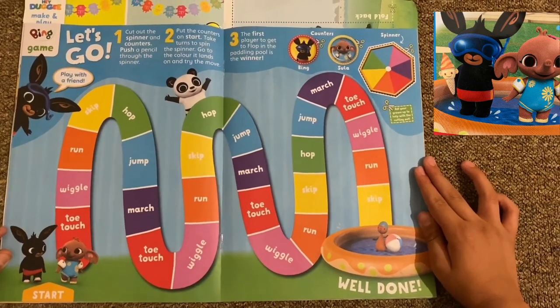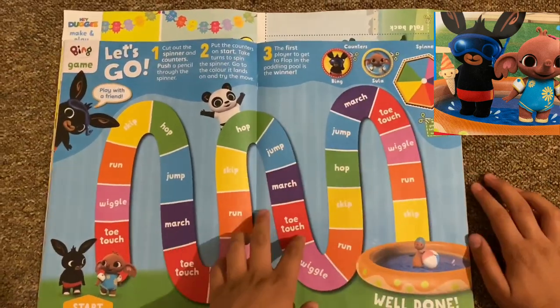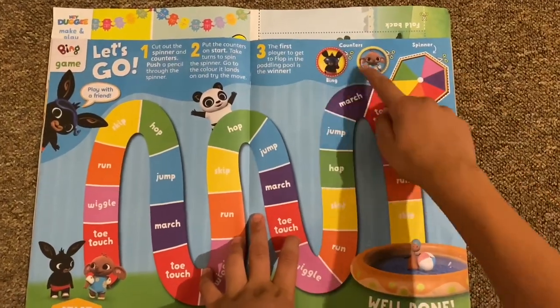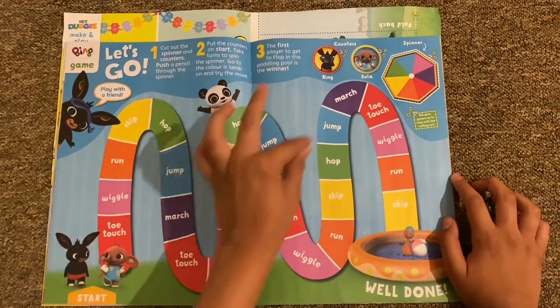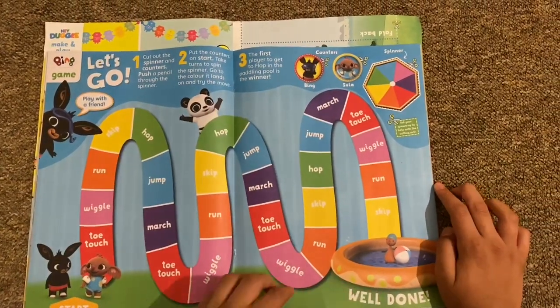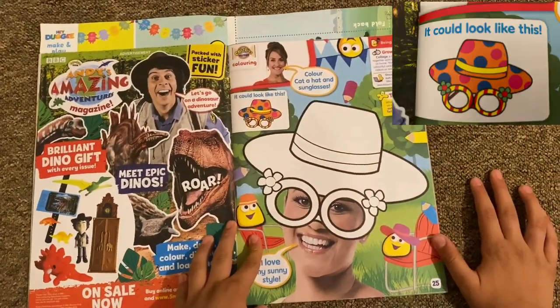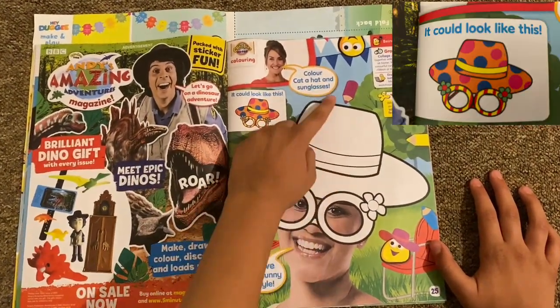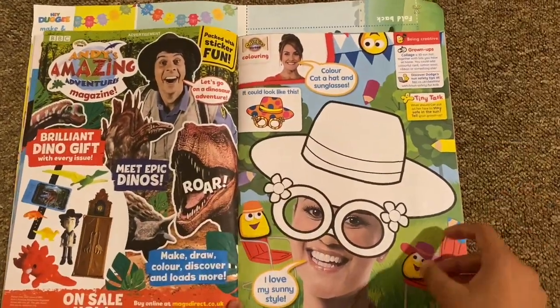Then we've got a big game — it's like a maze, sort of. These are the counters, and you cut out the spinner. When you land on one of these spaces you work your way all the way to the pool. Then there's a 'Color Cat a Sun Hat and Sunglasses' activity — you can color however you want.